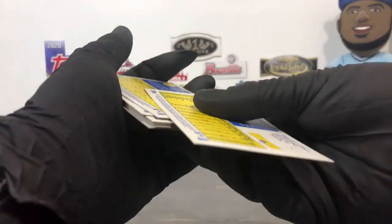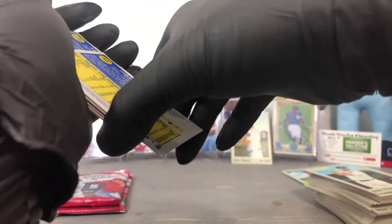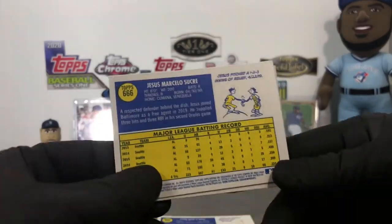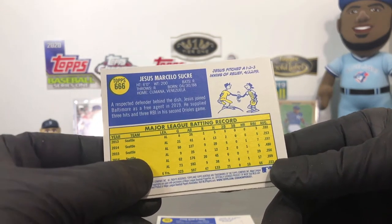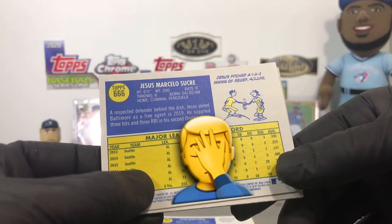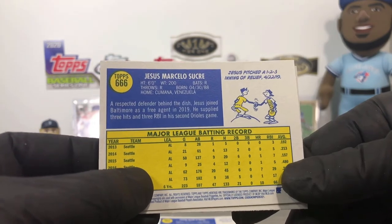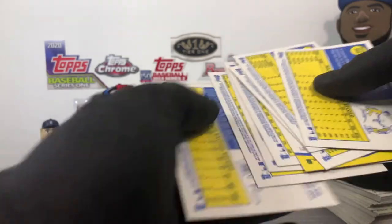I posted this card on Instagram because I thought it was an interesting choice by Topps. If you take a look at this Jesus Sucre card, you'll see his name is spelled just like 'Jesus' and the card number is 666. I noticed that when I was sorting through cards the other day and posted it on Instagram — I thought it was an interesting combination. No short prints in this one.